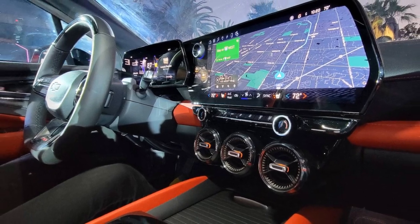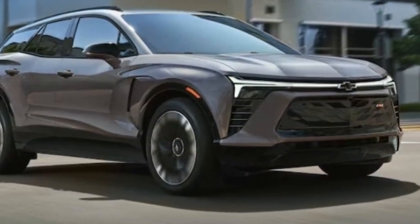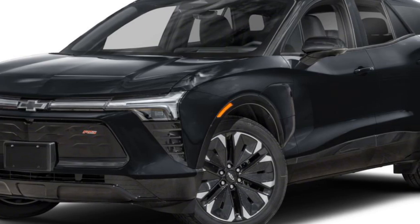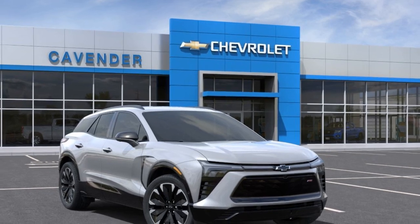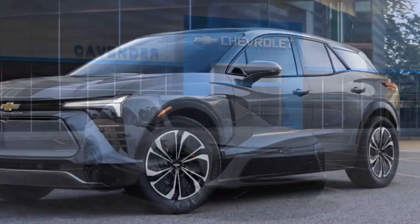The Blazer EV is not a sports car, although the upcoming SS trim might defy that statement. Instead, it's an attractive, comfortable, and easygoing EV. There's nothing complicated or fussy to manage, and it makes the work of getting used to driving an EV less daunting. There is an adjustment period when you go EV.